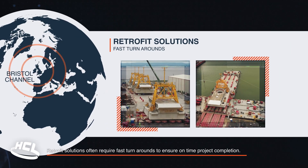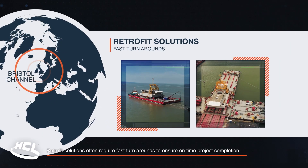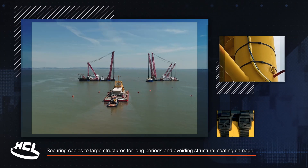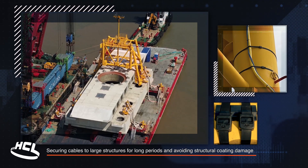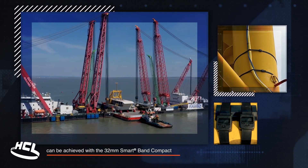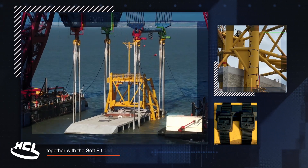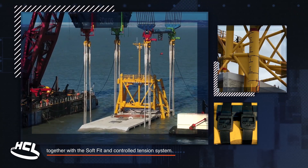Retrofit solutions often require fast turnarounds to ensure on-time project completion. Securing cables to large structures for long periods and avoiding structural coating damage can be achieved with the 32mm smart band compact together with the soft fit and controlled tension system.